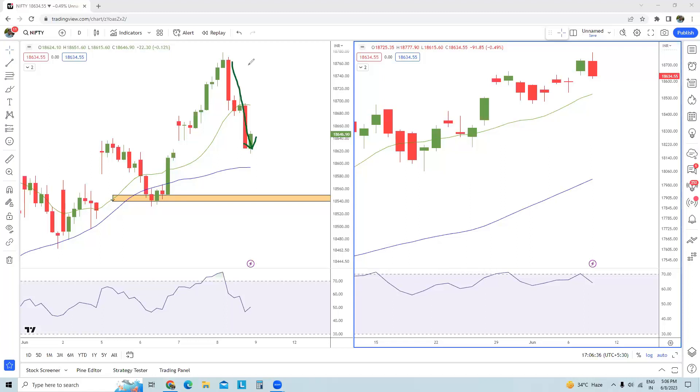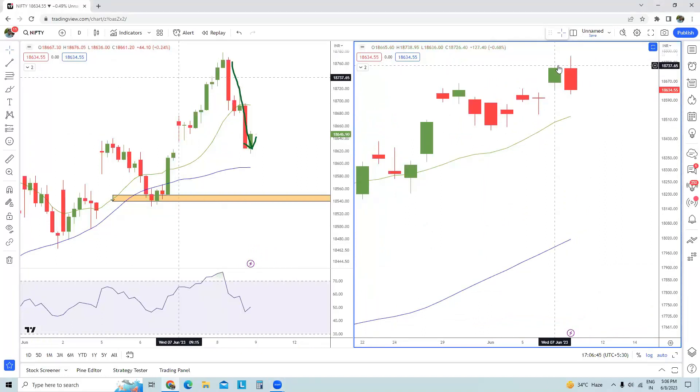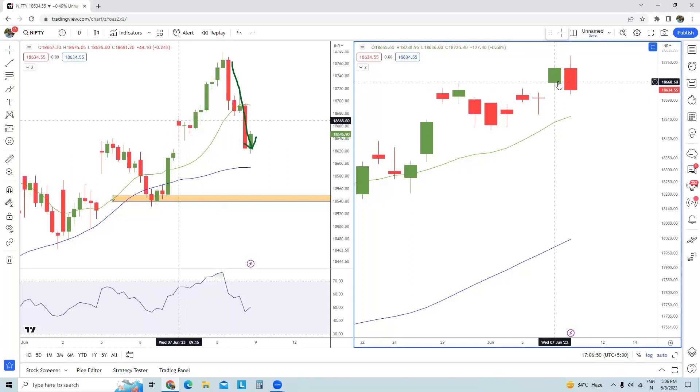On the back of the RBI policy and the weekly expiry, today's trading session was extremely volatile. If you check the price pattern, you can see the price made a higher high than yesterday and then closed almost below yesterday's open and probably close to yesterday's low as well. This is not a very good pattern in terms of candlestick.